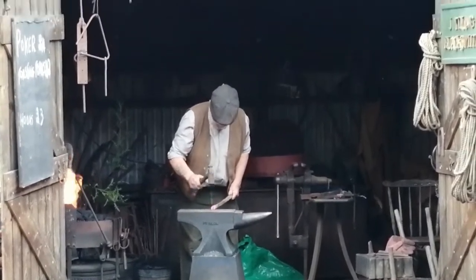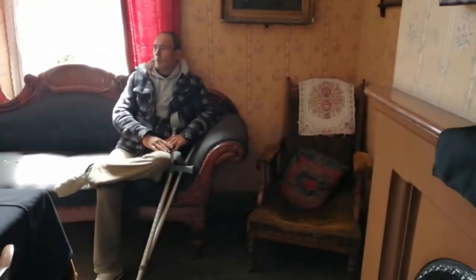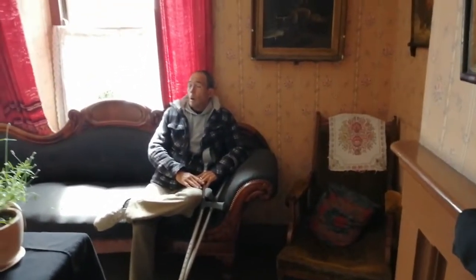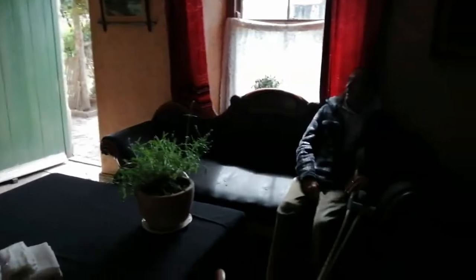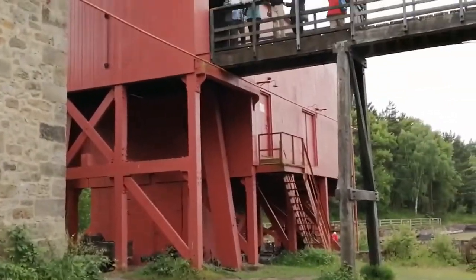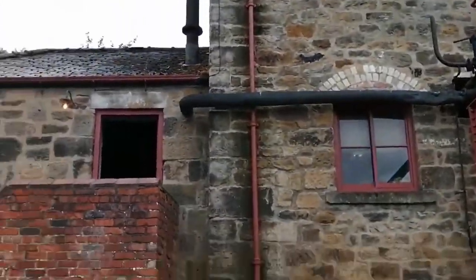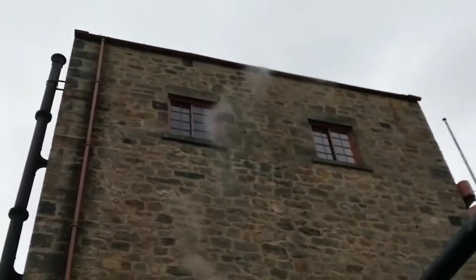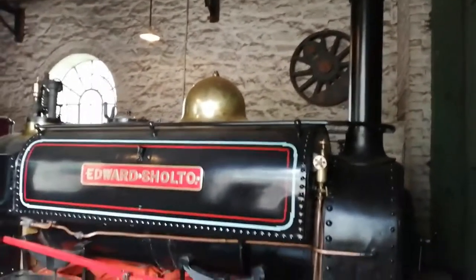And here is the blacksmith working away on something. Blacksmiths were such a big part of living Britain. Inside these houses were just amazing, and you couldn't escape how it must have felt to be living in one of these small houses with families that weren't just one or two children. Another big favourite of mine is these locomotives — the steam age, the engineering that's involved.